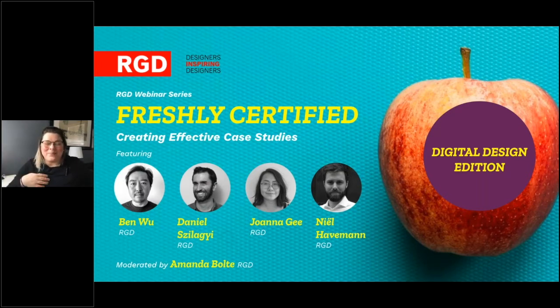If you have any questions for our presenters today, please use the question tab in our control panel. We will hold questions until the end of the presentations so all panelists are able to present, but feel free to add them to the questions tab and I will ask the panelists at the end. Today's webinar discusses the RGD certification process, mainly focused around case study development and the presentation.